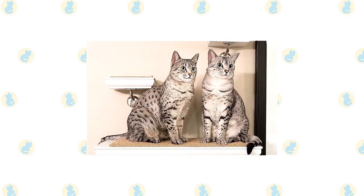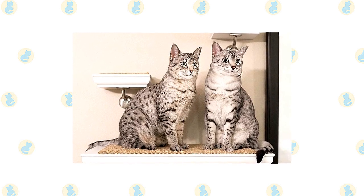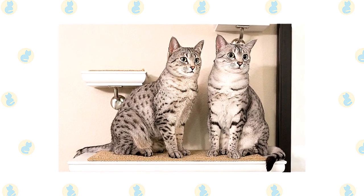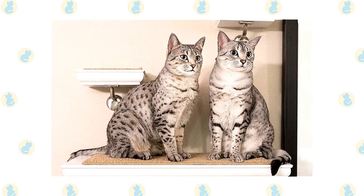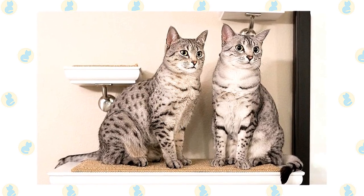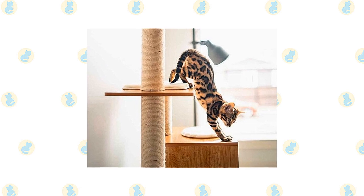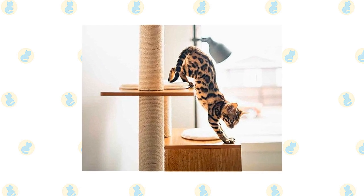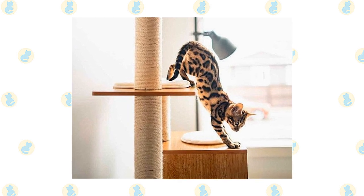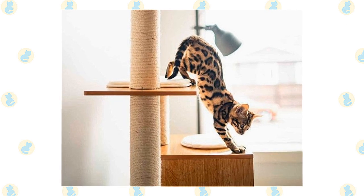It's a good idea to keep Bengals and Egyptian Maus as indoor-only cats to protect them from diseases spread by other cats, attacks by dogs or coyotes, and the other dangers that face cats who go outdoors, such as being hit by a car. Keeping them indoors also protects local birds and wildlife from these avid hunters. If possible, build your Bengal and Egyptian Mau a large outdoor enclosure where they can jump and climb safely. Bengals and Egyptian Maus who go outdoors also run the risk of being stolen by someone who would like to have such a beautiful cat without paying for it.